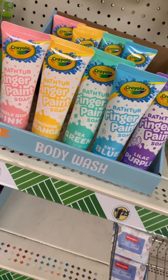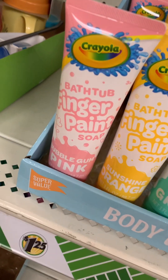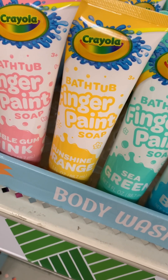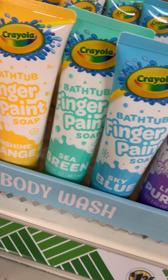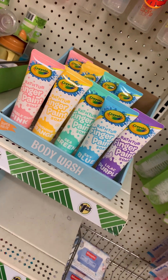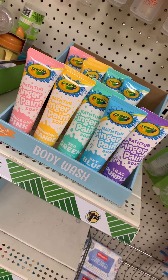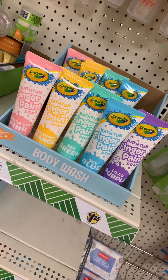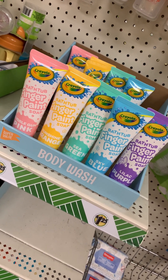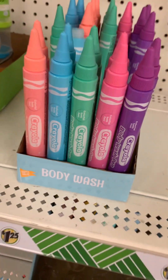Crayola has some Bath Time Fun Finger Paint Soap. They have bubblegum pink, sunshine orange, sea green, sky blue, and lilac purple. These are cute to put in a gift basket. And if you don't really do a lot of candy, these will be a cute little substitute. But even if you do candy, still put these in the basket — these are really cute.